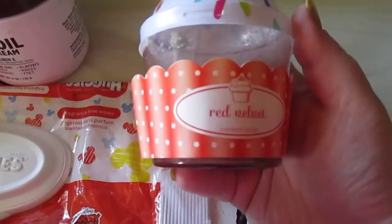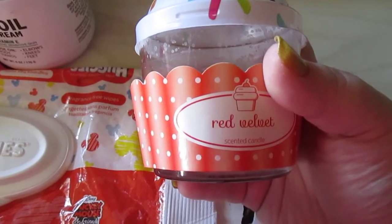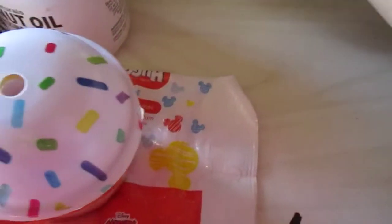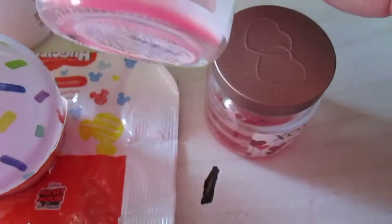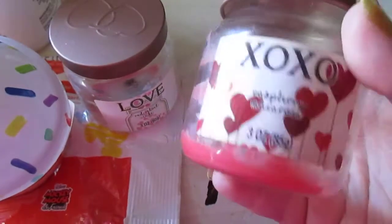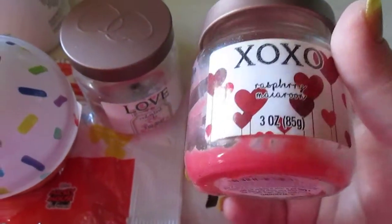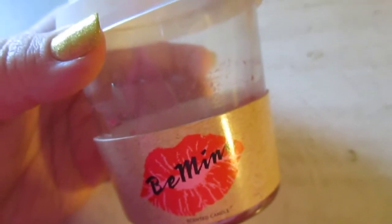I have three candles here. The first is a cupcake candle in Red Velvet — the throw was okay, almost non-existent. It did smell good in the jar but overall it wasn't great. I also have two Valentine's Day candles: one is also Red Velvet Cake, which was okay and didn't have much throw either. The other is Raspberry Macaroon with a light raspberry scent — out of all three, this one was my favorite.